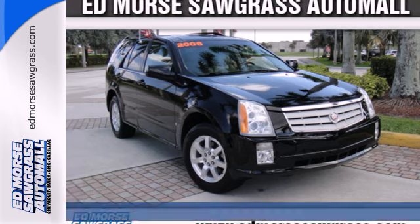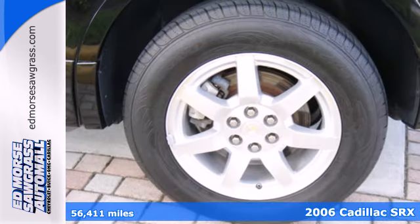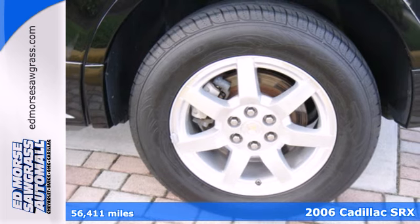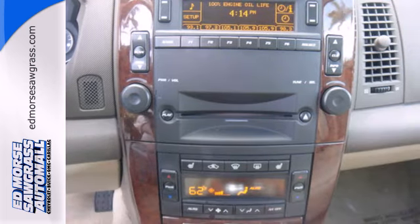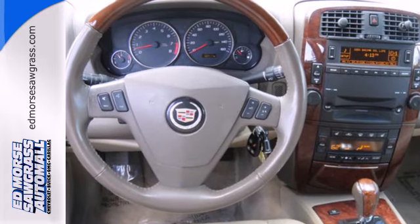It's a 2006 Cadillac SRX. The 2006 adds a power operated liftgate and satellite radio along with new wheel designs. Also standard are plush leather seats, multi-zone climate control and OnStar.